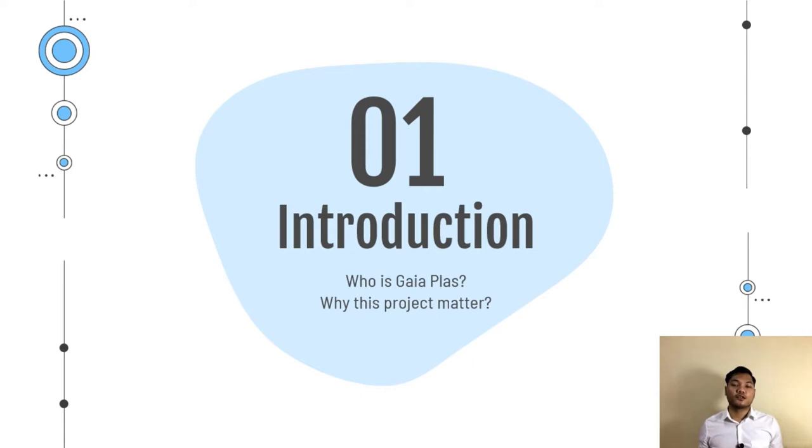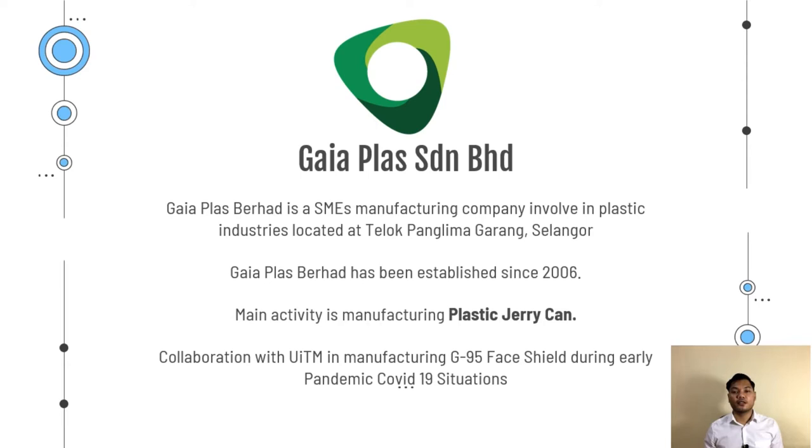Moving to my project introduction: who is Gaya Plus and why does this project matter? Gaya Plus Berhad is an SME manufacturing company involved in the plastic industry, located at Teluk Palimah Garang Selangor. Gaya Plus has been established since 2006 and is operating until now. The main activity there is manufacturing plastic Jerry Cans. Gaya Plus also has a collaboration with UITM in manufacturing the G95 flagship during the early COVID-19 pandemic.